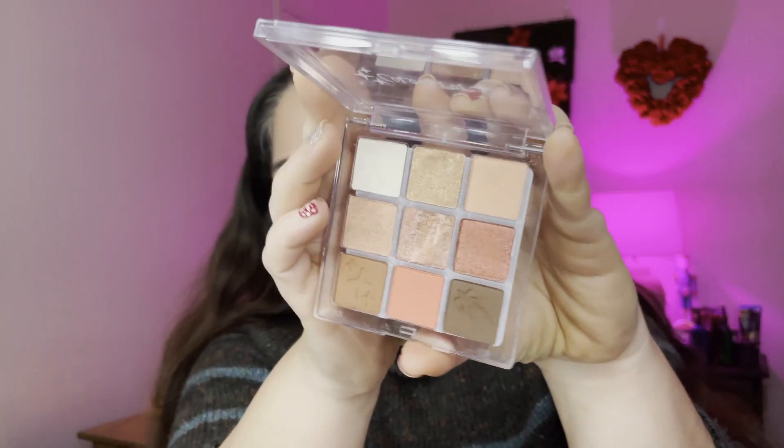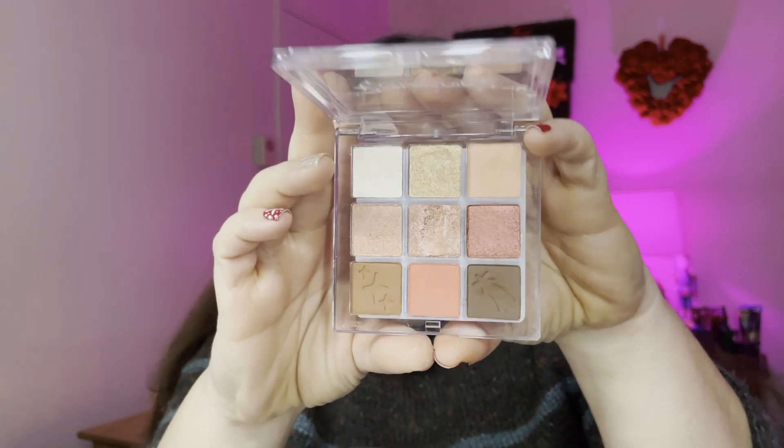The first one the Wheel of Wonder chose was the ColourPop Clear the Air palette and it is the corally one I was thinking of. I have three of these palettes — one is my Pan That palette for the year, another is pinky, and this one is kind of peachy. I'm going to have a lot of pinks this month and only half the month to wear them, but you can wear any color you want anytime — this might be a nice reprieve from all the pinks.